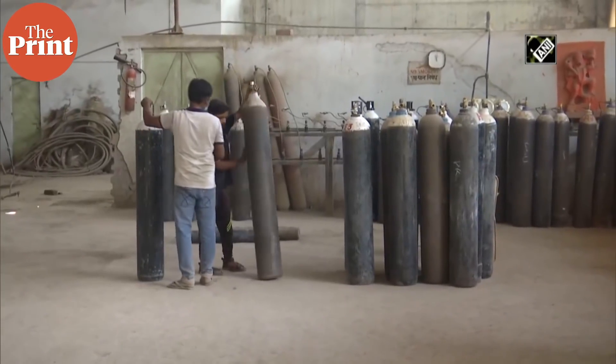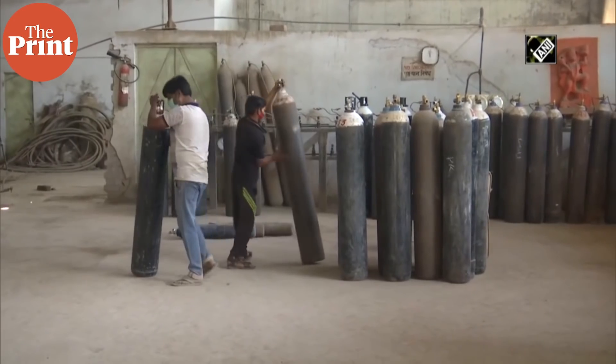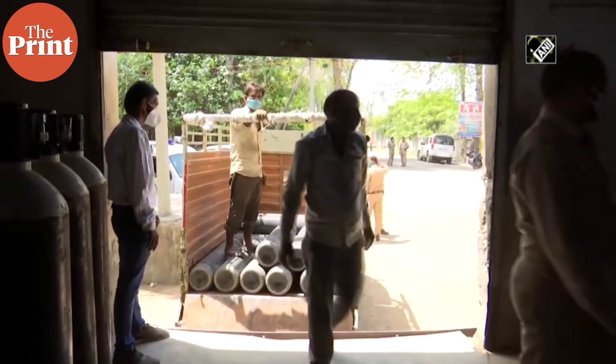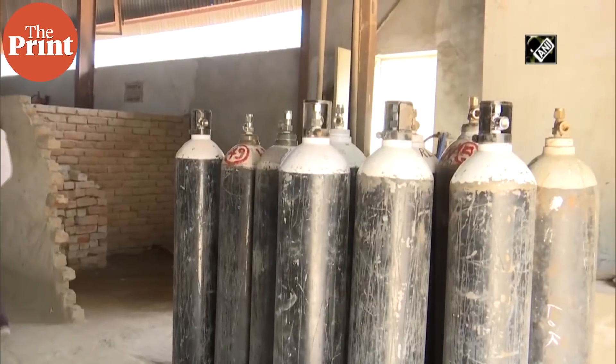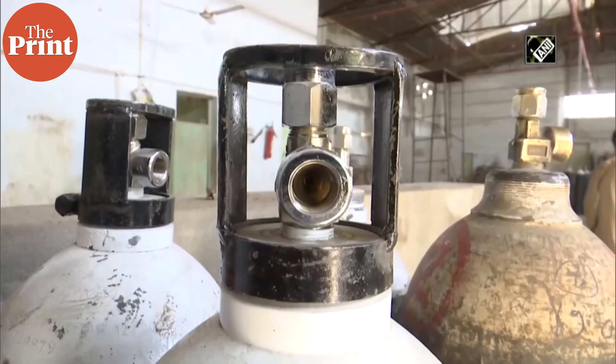PSA is the process by which ambient air passes through an internal filtration system which has a large enough total surface area to separate nitrogen from the air, concentrating the remaining oxygen to a known purity.